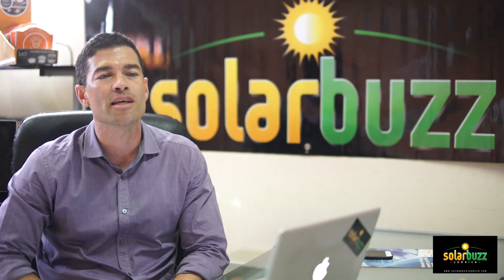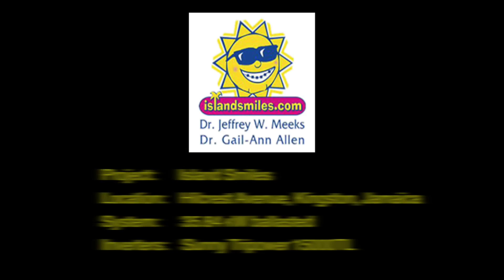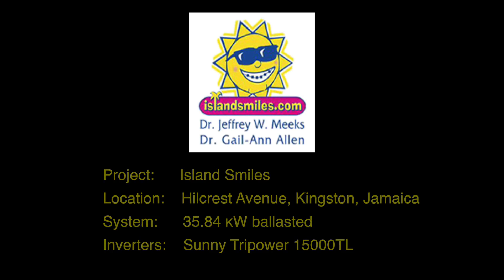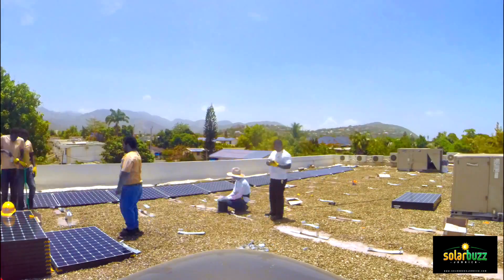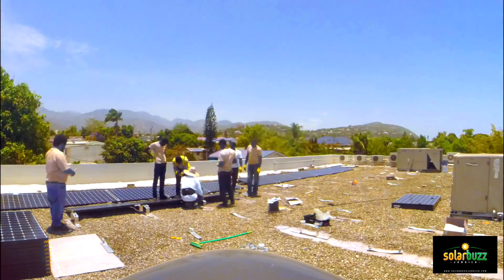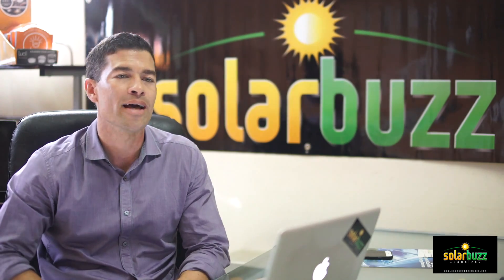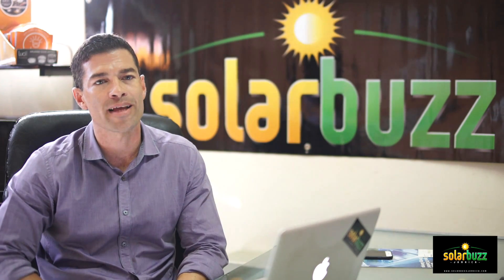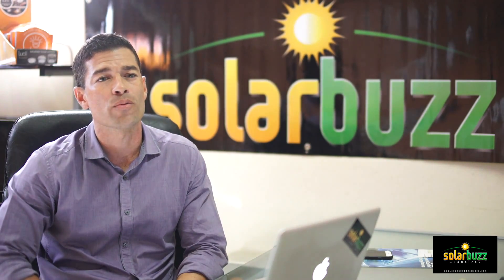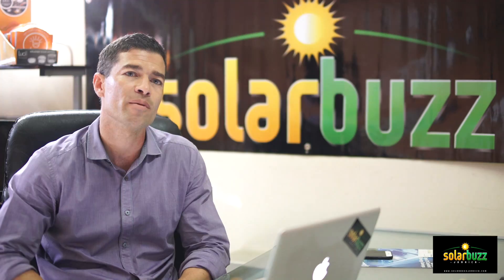SolarBuzz Jamaica provides a turnkey solar solution for our clients, commercial and residential. We come in and provide the estimate, we do the procurement of the goods, we do the installation, we help with financing, we help with insurance. We also help with the JPS contracts for net billing and then we also provide the maintenance. So we're there from the very beginning to the end.